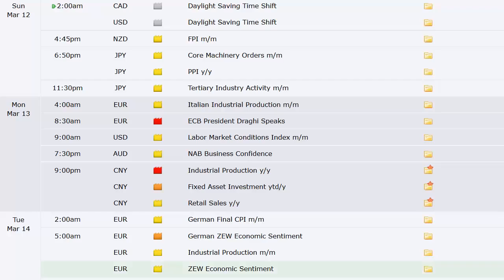Let's take a look at the economic data coming out this week — there are a few things to note. This is going to be an important week for Forex. First, we've got time changes here in the U.S. and Canada, which shifts us an hour off from Europe for a while until they get their time changes — that can affect trading for a couple of days. New Zealand has their FPI at 4:45. Japan has core machinery orders and PPI, plus tertiary industry activity. Monday brings Italian industrial production, the labor market conditions index in the U.S., NAB business confidence out of Australia, and industrial production, fixed asset investment, and retail sales out of China.